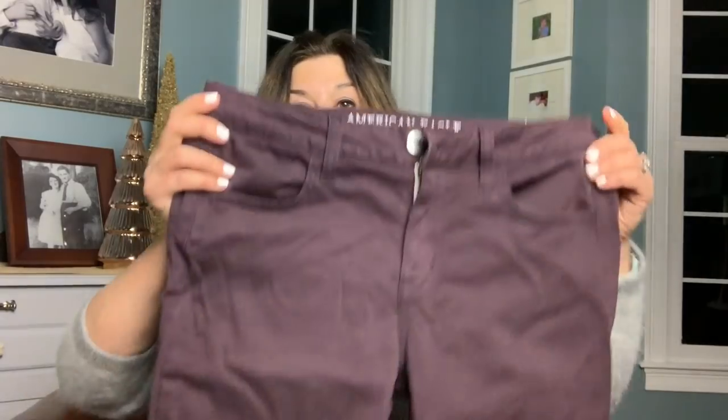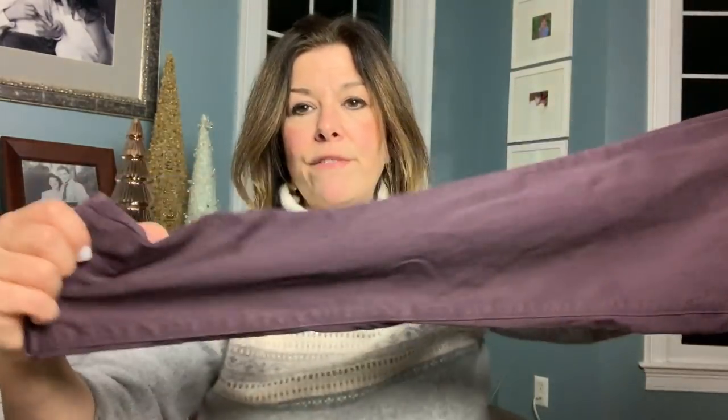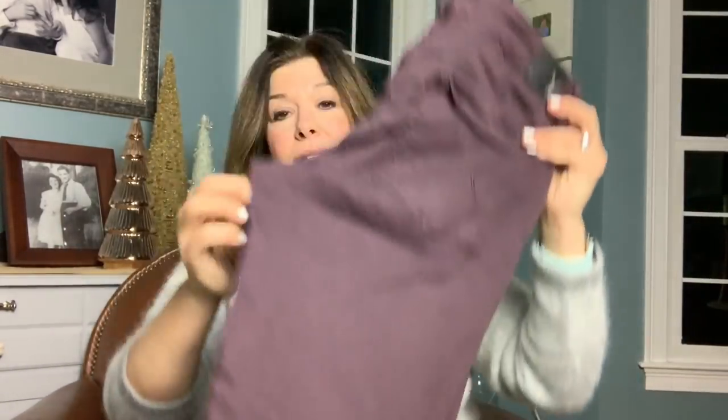I got these American Eagle pants — a size 10 in the sateen jegging in a maroonish color. They're very soft with that stretch sateen look. At Savers these were like $9.49, so 75% off brought them to about $2.40. American Eagle sells pretty consistently between $20 and $27 for me, so probably around $24 to $25 for these.